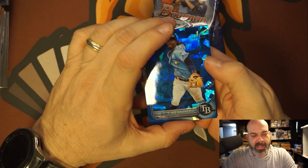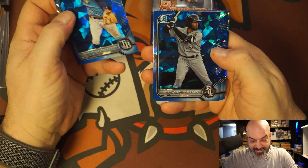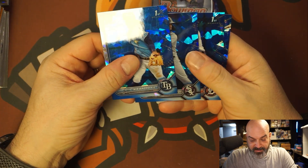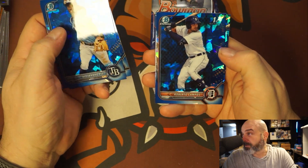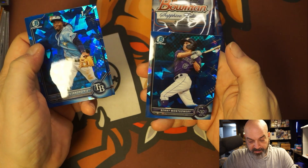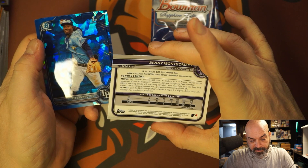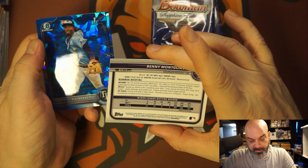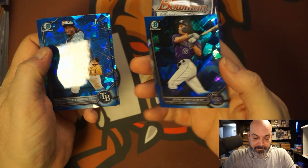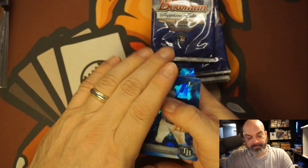Alejandro Pa — right, first Bowman. These are nice. Sespedes, Roberto Campos — these are really nice cards, wow. And a Benny Montgomery — that's a prospect, I don't know when his first year was. 2021, he started playing. That's cool, these are nice.